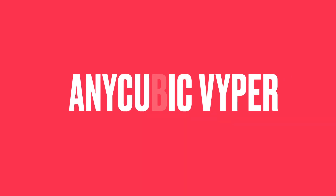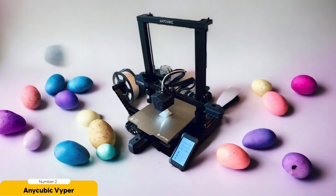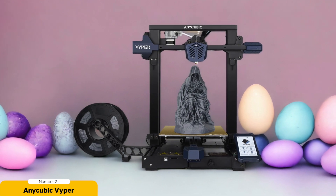Number 2: Anycubic Vyper – Best for ease of use. The Anycubic Vyper sets a new standard for ease of use in 3D printers. As someone who's used various printers in the past, I can confidently say that the Vyper's user-friendly interface and intuitive controls make it a breeze to operate. From the moment you unbox the printer, you'll notice its sleek and modern design, which adds a touch of sophistication to any workspace.